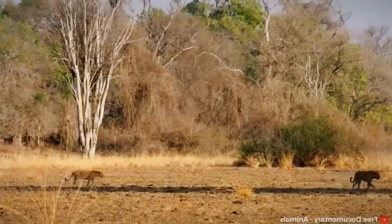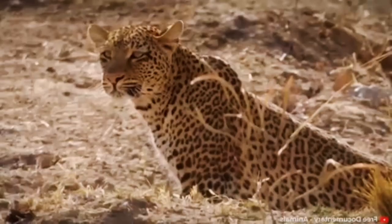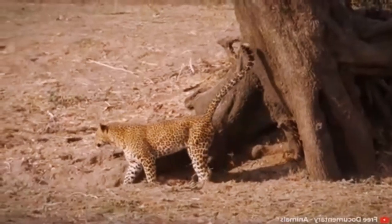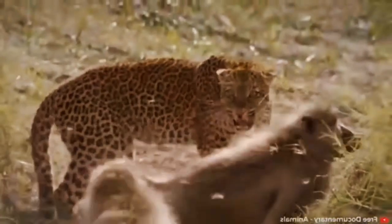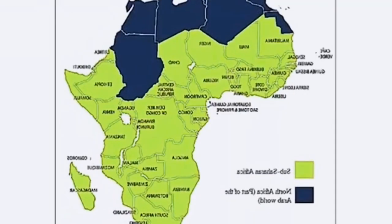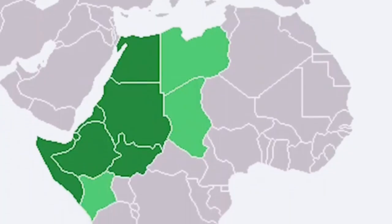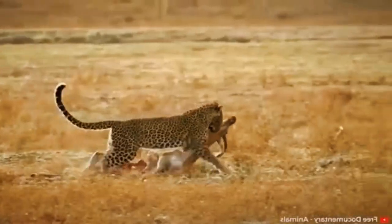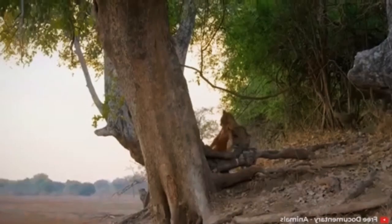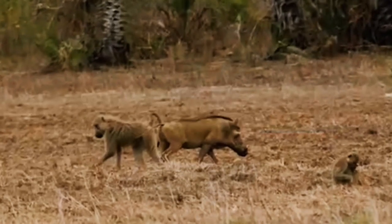Leopards are often depicted roaming around desert landscapes, but leopards can be far more diverse than that. They can be found in multiple areas around the world, including sub-Saharan Africa, northeast Africa, India, China, and central Asia. A leopard's diet is dictated by where they live, ranging from baboons to warthogs to fish and even dung beetles.